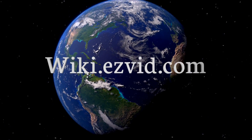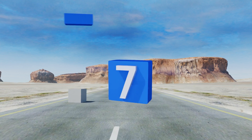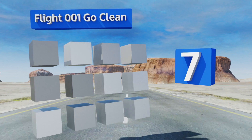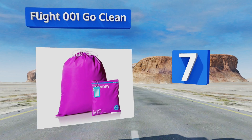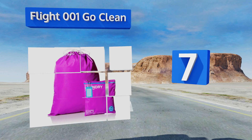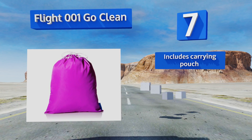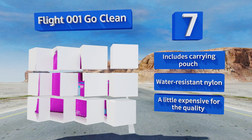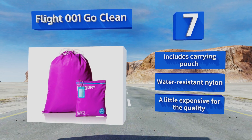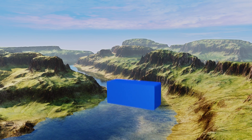At number seven, if we had to settle on one word to describe the Flight 001 Go Clean, that word might be bright. This 15 by 19 inch drawstring model comes in orange, pink, and blue — each so eye-catching and vibrant that you'll never misplace your washing again. It includes a carrying pouch and is made from water-resistant nylon, but it's a little expensive for the quality.